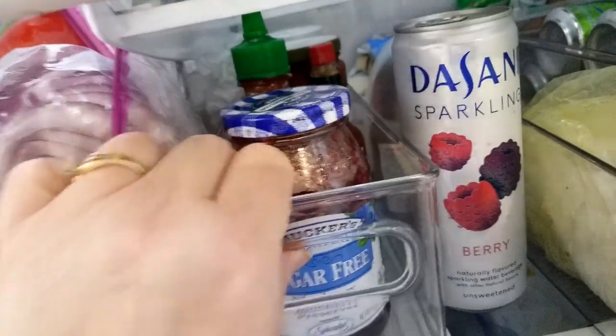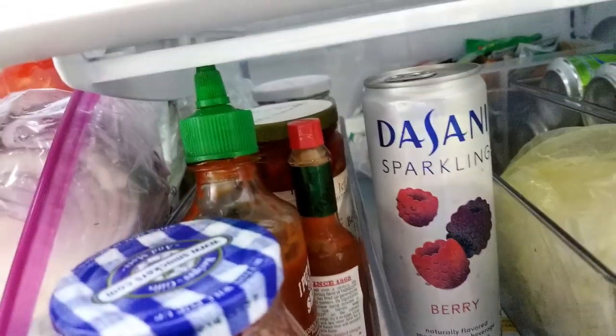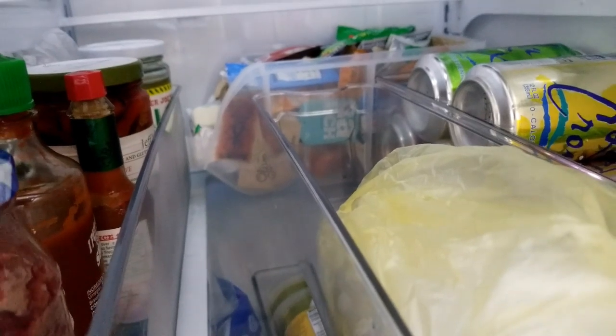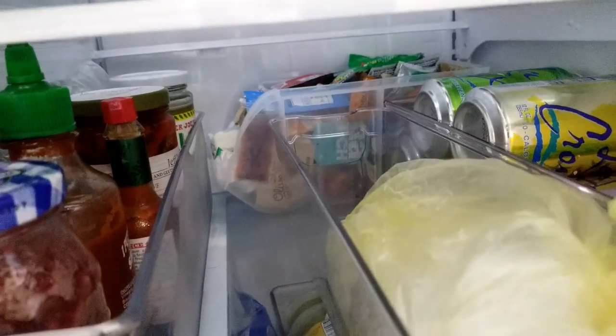I keep odds and ends stuff too — just some things we hardly ever use — like sugar-free blueberry preserves and some more hot sauce from Trader Joe's. I keep my Dasani water here; I've only got one left so I need to grab some more. Way back in there is a container of little condiment packets we've collected — taco sauce, McDonald's packets, from Chili's — all those little tiny packets I've kept in there for ages. In this container I keep my fresh herbs like cilantro and parsley.